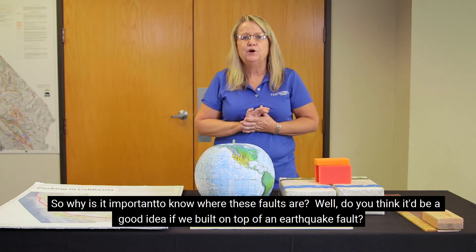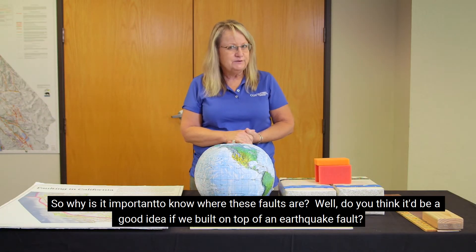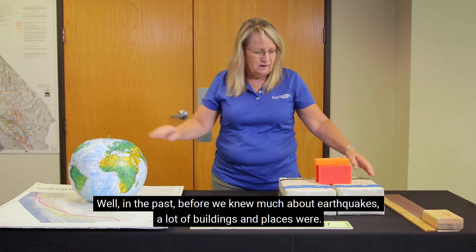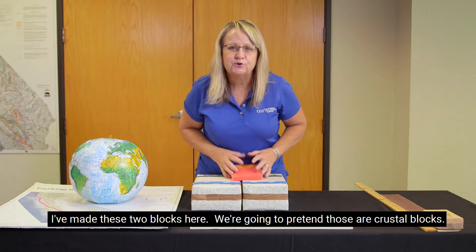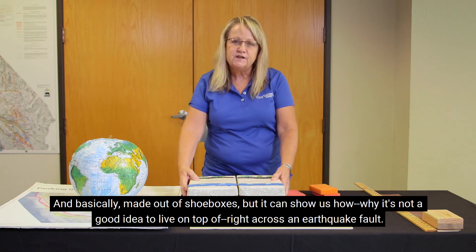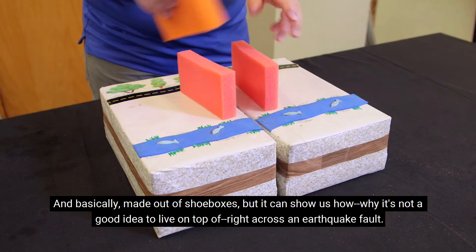So why is it important to know where these faults are? Well, do you think it would be a good idea if we built on top of an earthquake fault? In the past, before we knew much about earthquakes, a lot of buildings and places were. I've made these two blocks here — we're going to pretend those are crustal blocks, basically made out of shoeboxes. And it can show us why it's not a good idea to live right across an earthquake fault.